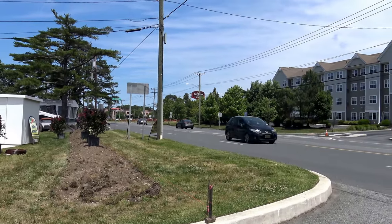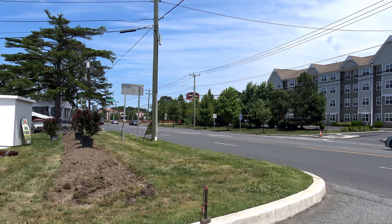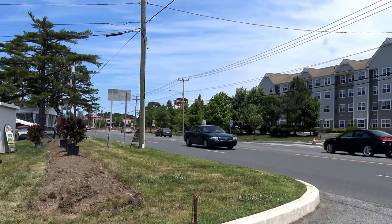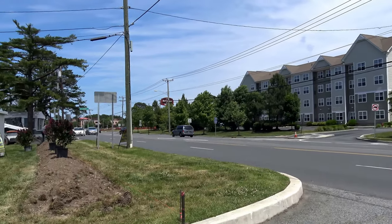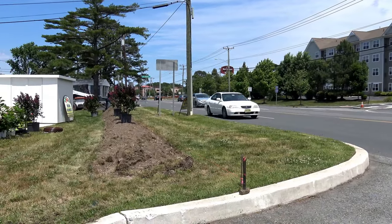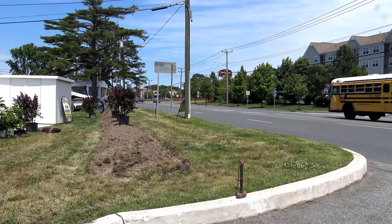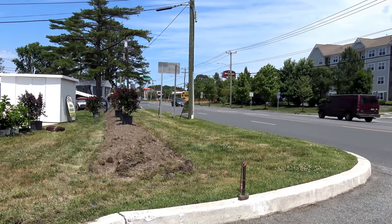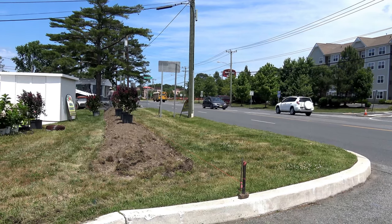Over there in the far corner we've got a huge super Walmart being built — it's a perfect location. There's a residence across the street. Easy access to the beaches, shopping, the mall is nearby, Atlantic City is nearby. Everything you could ever want is here.